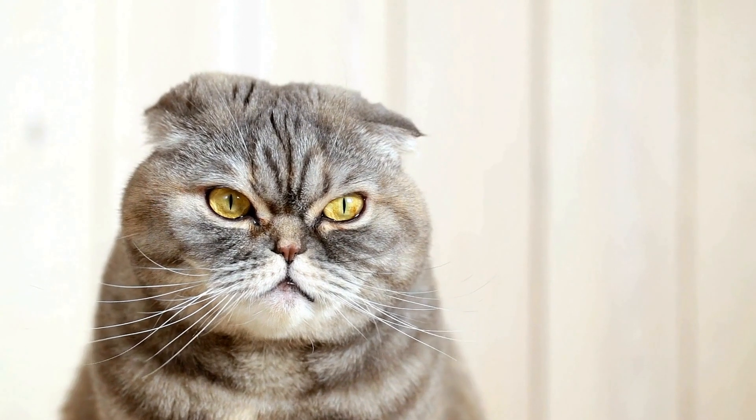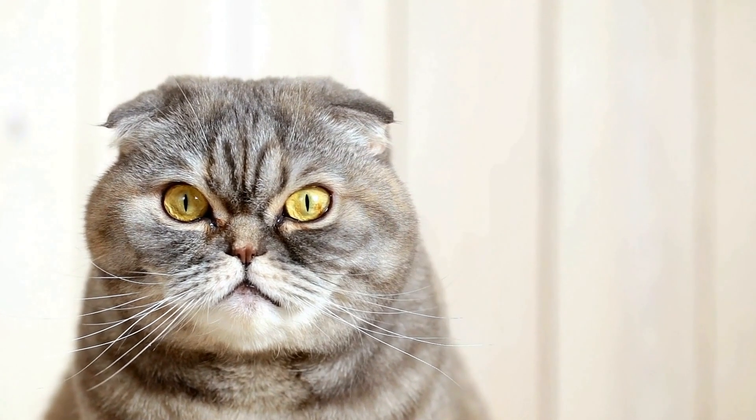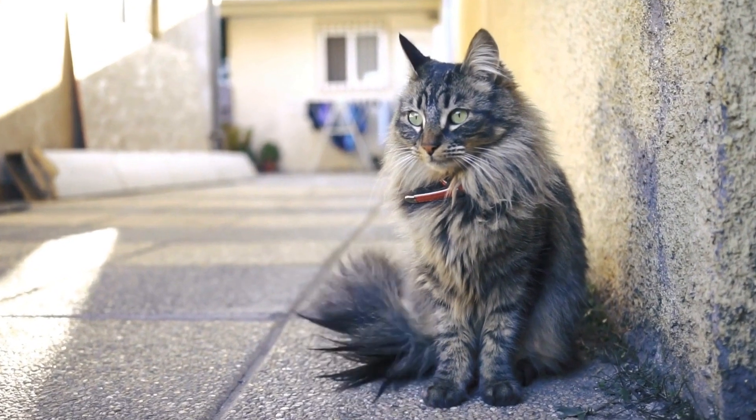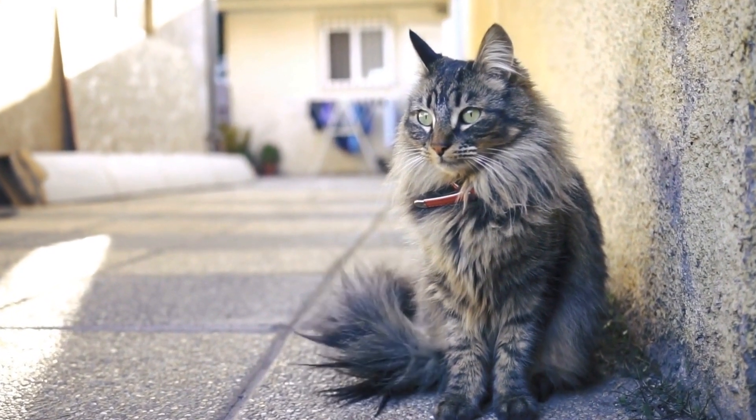Four: Cat Alone. This app offers a variety of games that imitate realistic movements of virtual prey. It helps to prevent boredom by keeping cats engaged and entertained when they are home alone.